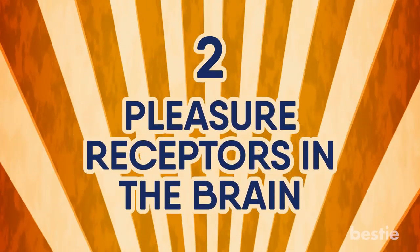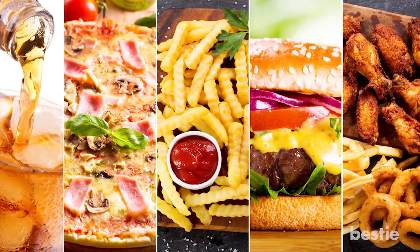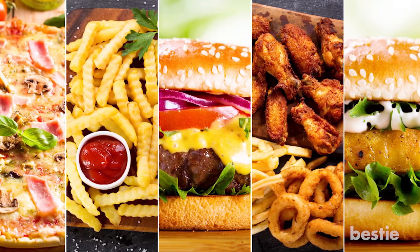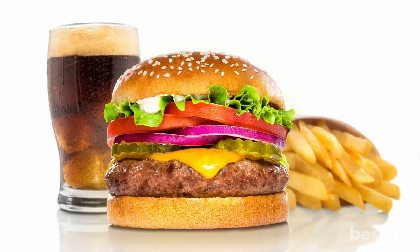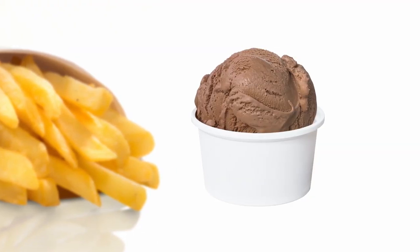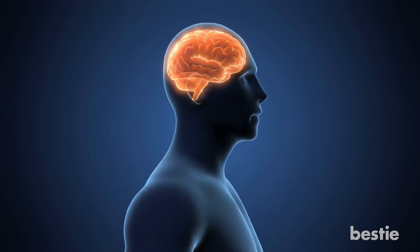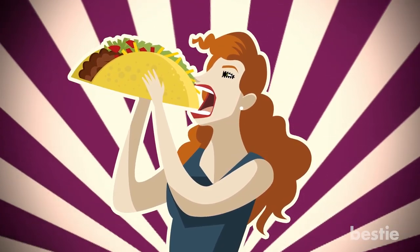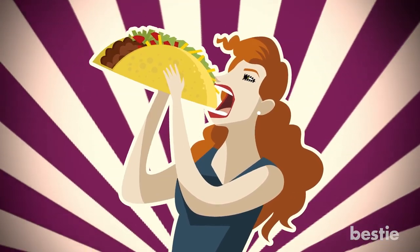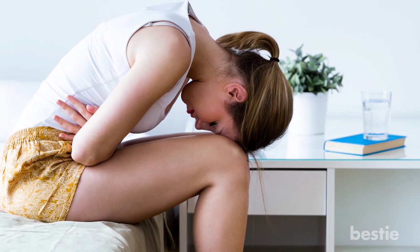Number 2: Pleasure Receptors in the Brain. If you eat fast food often, you have probably noticed that most fast food restaurants have the same underlying taste or feel. Whether it's beef burgers, fries, ice cream, or even a drink, this is because all of these foods actually hit the same type of pleasure receptors in the brain. That's why when you eat a delicious Crunchwrap Supreme from Taco Bell, you feel like you're the happiest person alive — until half an hour later when you start questioning all your life decisions.